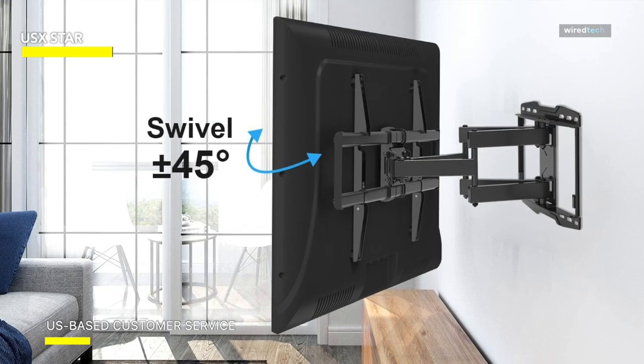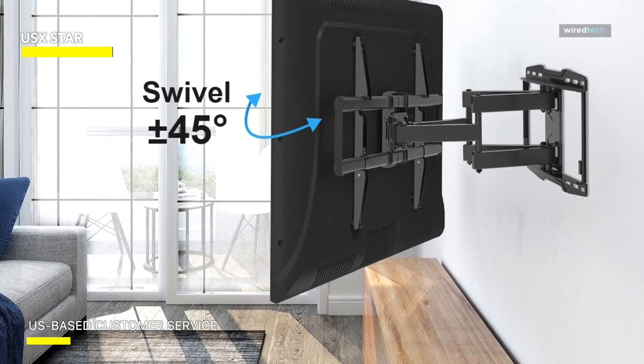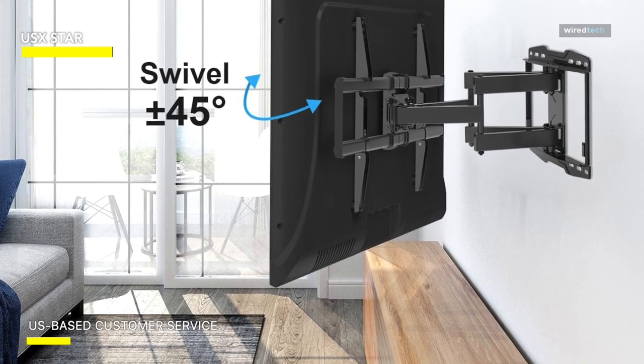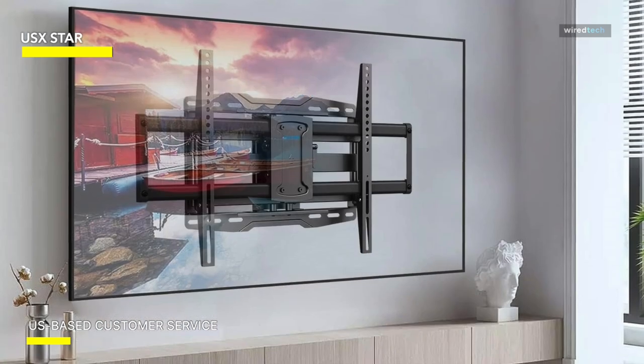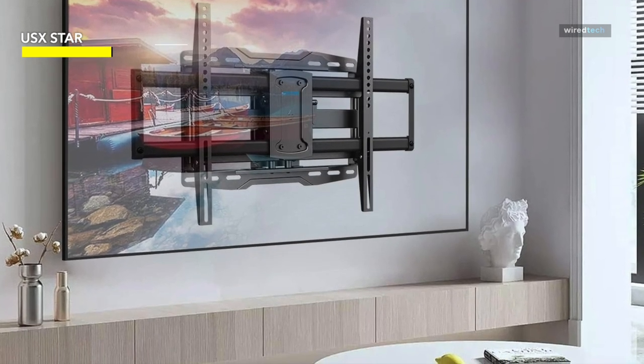Its dual articulation arm design ensures dependable strength. In addition, the bracket comes with a drilling template, comprehensive instructions, and standard mounting hardware in labeled bags to make installation simple.